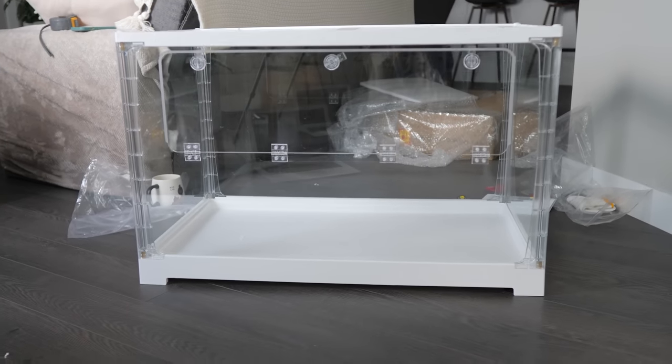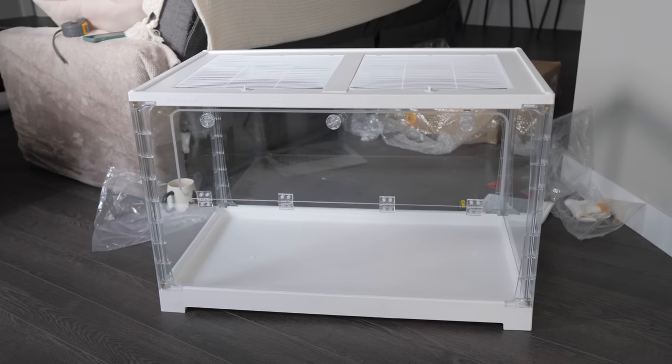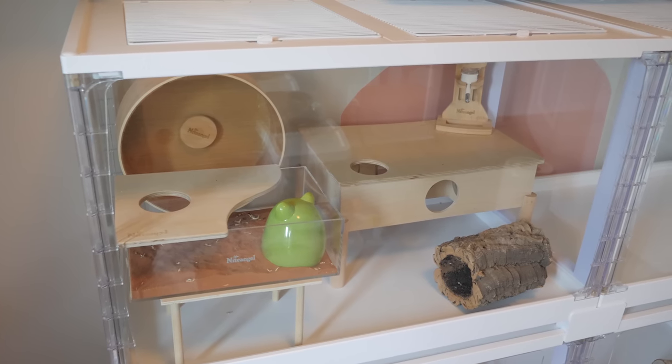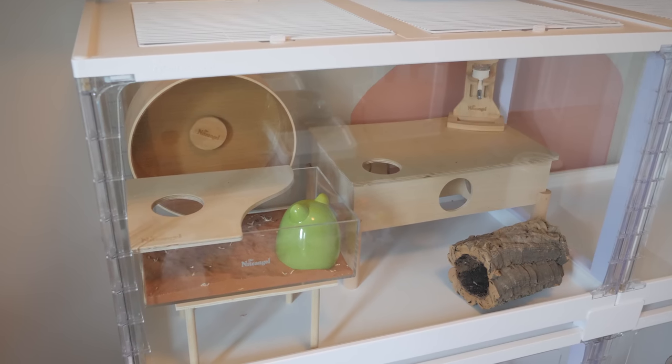The inside measurements of just one enclosure is 31.5 inches long by 17.7 inches wide and 19.7 inches tall, giving a total of 558 square inches of floor space. I'm not exactly a big fan of the size of one individual enclosure. It is definitely better than a Critter Trail or Habit Trail, but I would have much rather Night Angel gone with 650 or 700 square inches of floor space, because 558 is on the smaller side and it's harder to fit all the necessary enrichment.